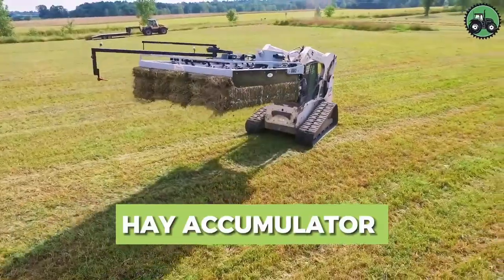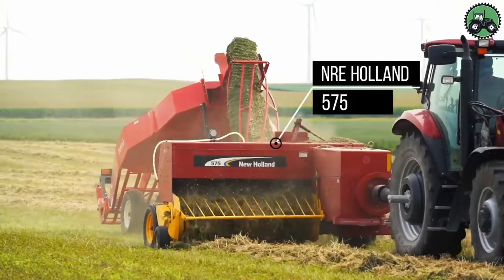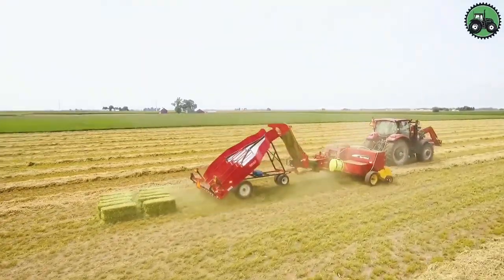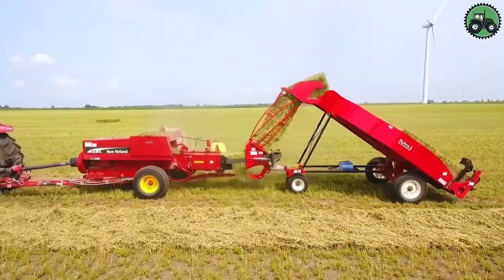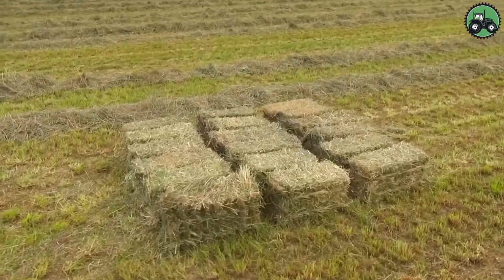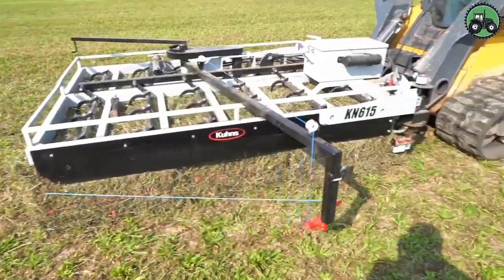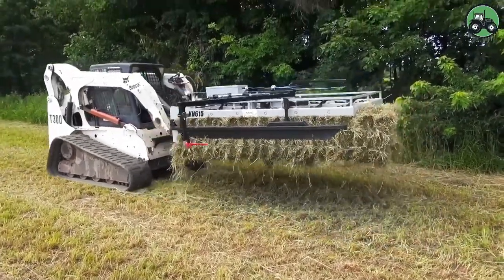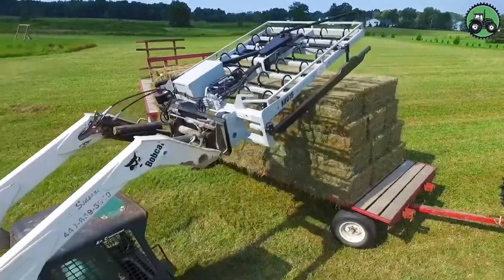Delve into the realm of hay accumulation with the NRE Holland 575 and Bobcat T-300. These cutting-edge machines set new standards for efficiency and productivity in hay handling. Their advanced engineering and state-of-the-art technology enable a seamless accumulation and transport of hay, revolutionizing the way farms and agricultural operations manage their feed resources. From baling to feeding livestock, these combinations contribute to higher productivity and sustainability within the agricultural industry.